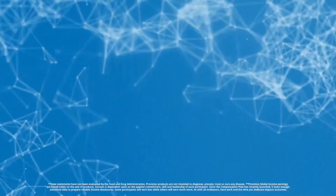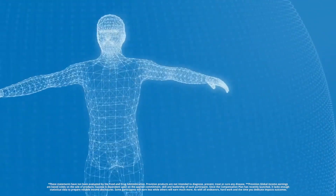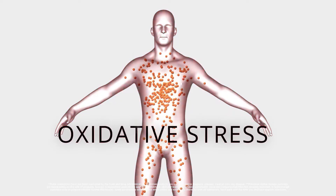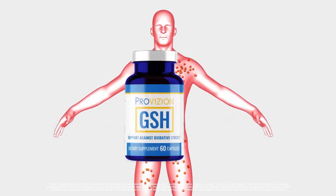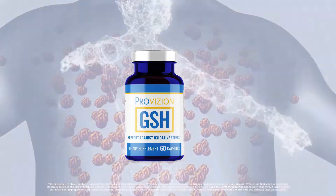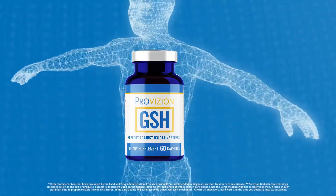But I want you to know this: we have intelligent design coded inside of us. By supplementing strategic antioxidants, we empower our bodies to fight off the invaders, reduce oxidative stress, and our bodies can stay vibrant and strong.